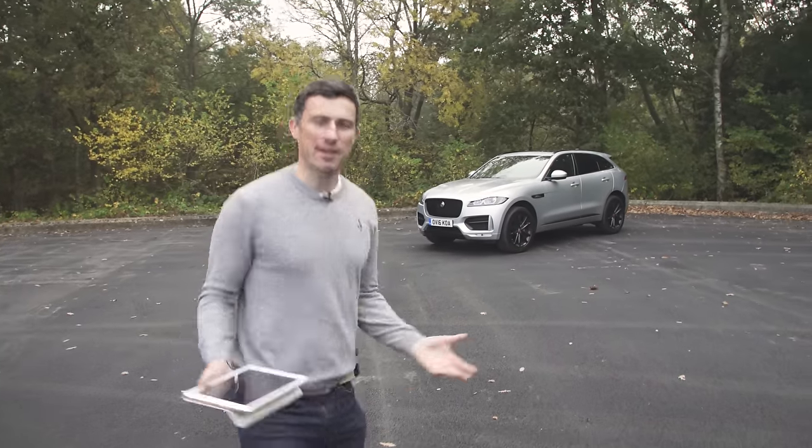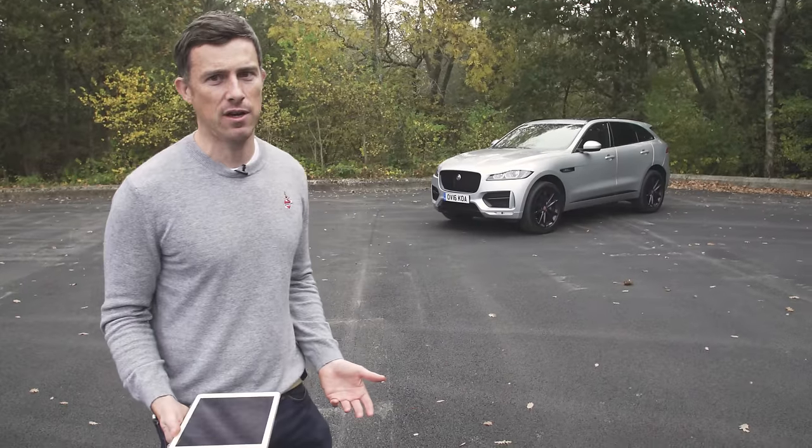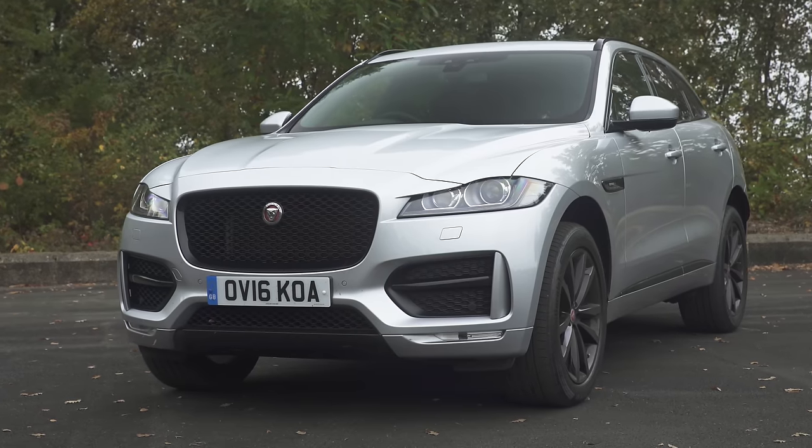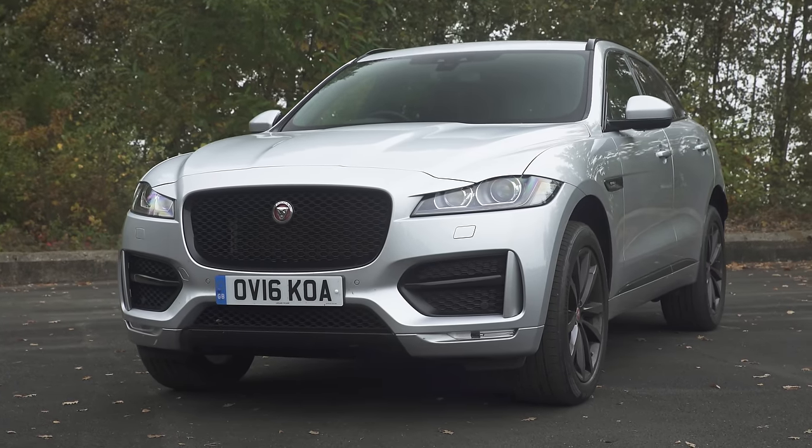This is the new Jaguar F-Pace. I know what you're thinking — it's taken Jaguar a blooming age to finally release an SUV, but I tell you, it's so worth the wait. This is a beautiful looking car. In fact, it makes me very proud to be British.